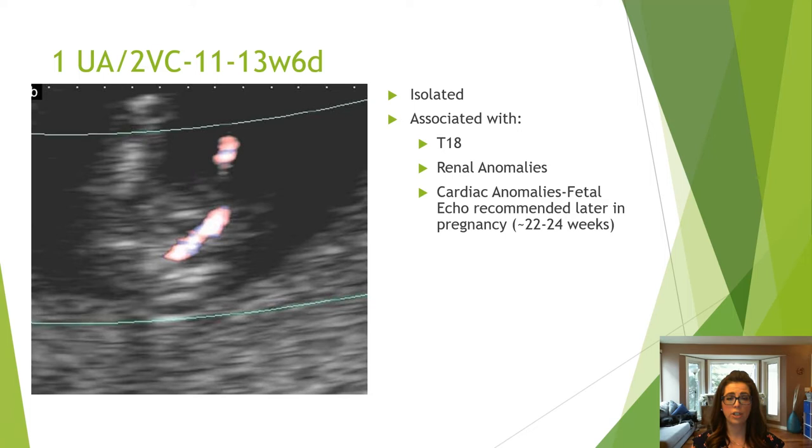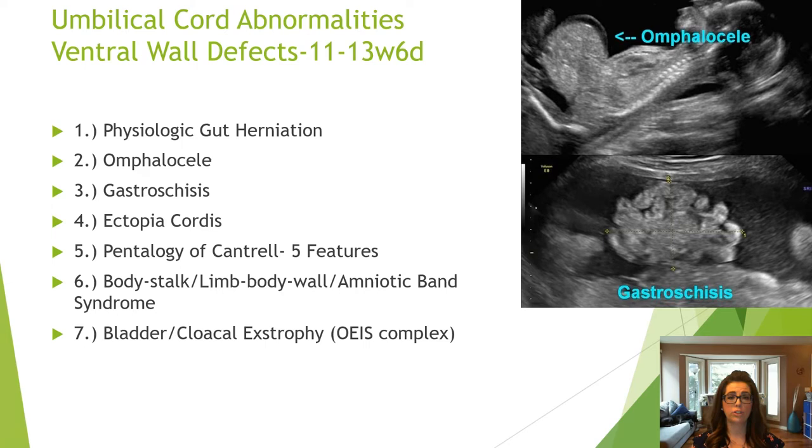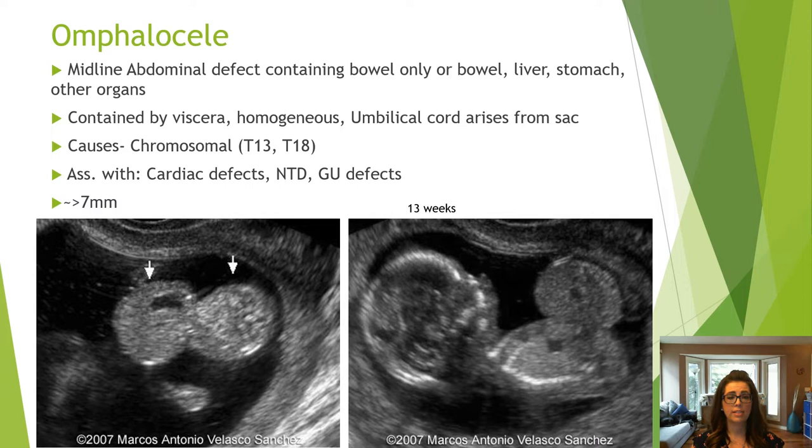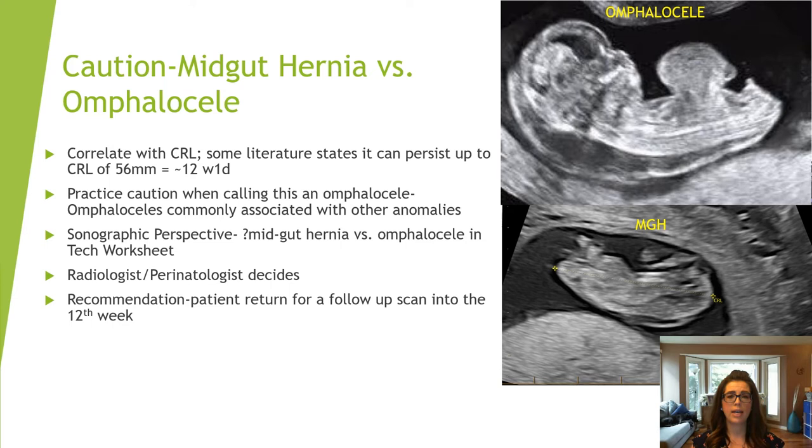There are several umbilical cord or ventral wall defects you can see in the first trimester. A mid-gut hernia is the normal development of the GI tract situated outside the abdomen — most resolve at 11 weeks but some persist until the 12th week. They are heterogeneous and measure 4 to 7 millimeters. An omphalocele is encased by viscera and can contain bowel, liver, stomach, and other abdominal organs. It is homogeneous with the cord arising from the sac, measures over 7 millimeters, and etiologies include chromosomal, cardiac, neural tube, or genitourinary defects.